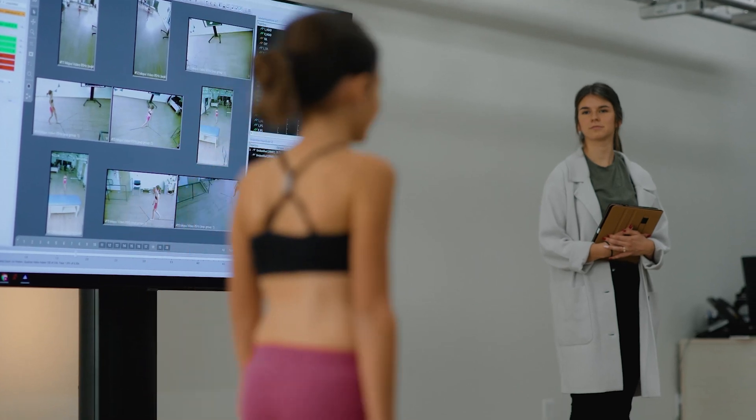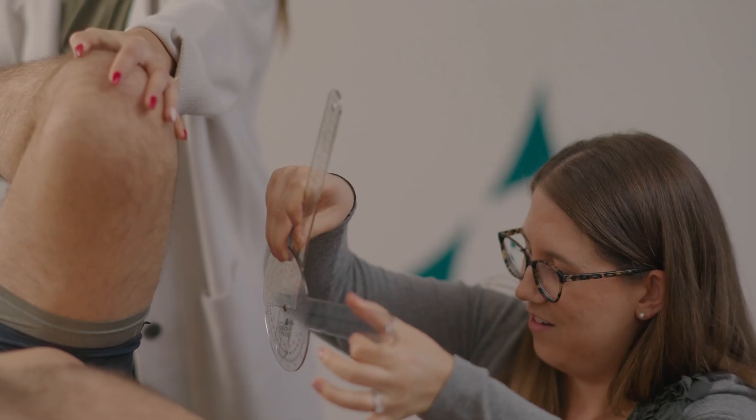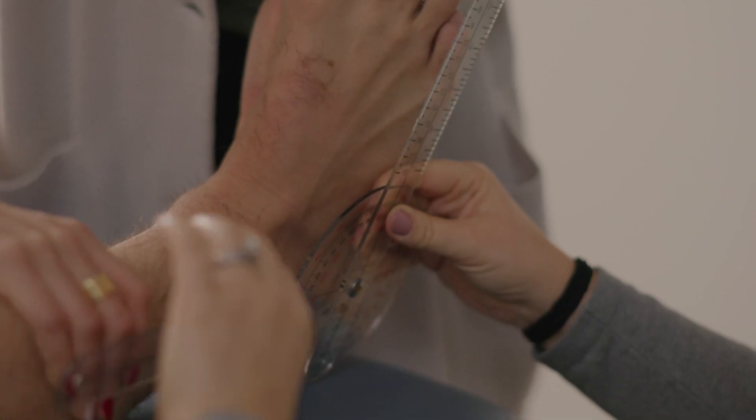Some of these patients just can't tolerate having markers put on them, or they have extra sensitive skin. So we'll just do a really quick markerless capture and have them walk through the lab, making it as easy as we can so they feel comfortable but still get the care they need. If we only had the marker system, we wouldn't be able to see some of these patients and we wouldn't be able to help them.